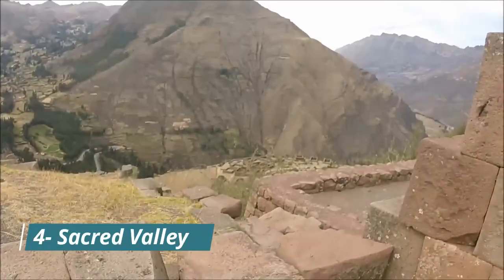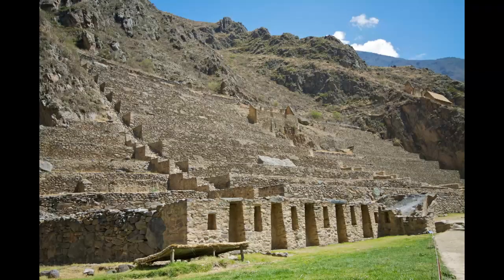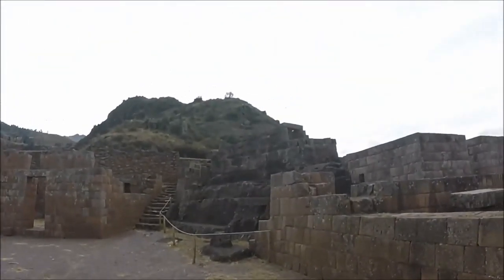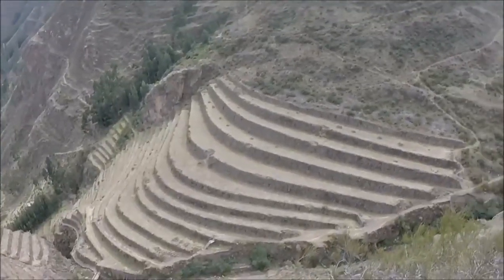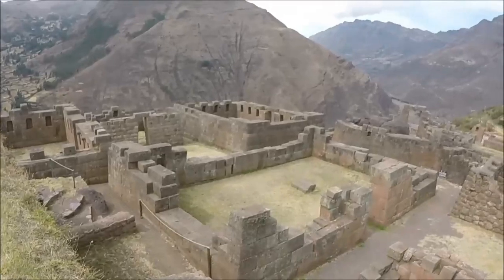Number 4: Sacred Valley. Welcome to the Sacred Valley, a place that will transport you back in time to the ancient Inca civilization. With its terraced landscapes, picturesque villages, and fascinating ruins, this valley is steeped in history and natural beauty. The Sacred Valley is a testament to the intelligence and spirituality of the Incan people.